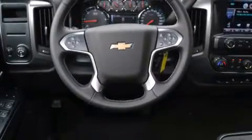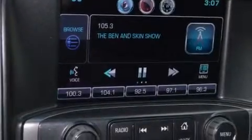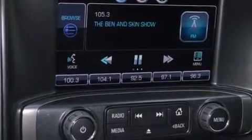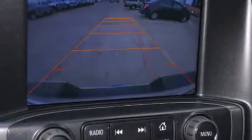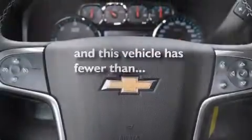A tire pressure monitoring system is also included, along with air conditioning, cruise control, a keyless entry system, active fuel management, variable valve timing, 17-inch wheels, an anti-lock braking system, and this vehicle has less than 4,000 miles.